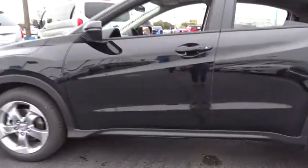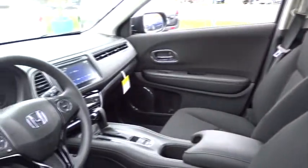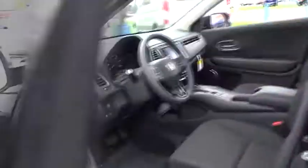Here are some of this vehicle's great options: all-wheel drive, traction control, stability control, steering wheel audio controls, keyless entry, backup camera, anti-lock braking system, Bluetooth, moonroof.